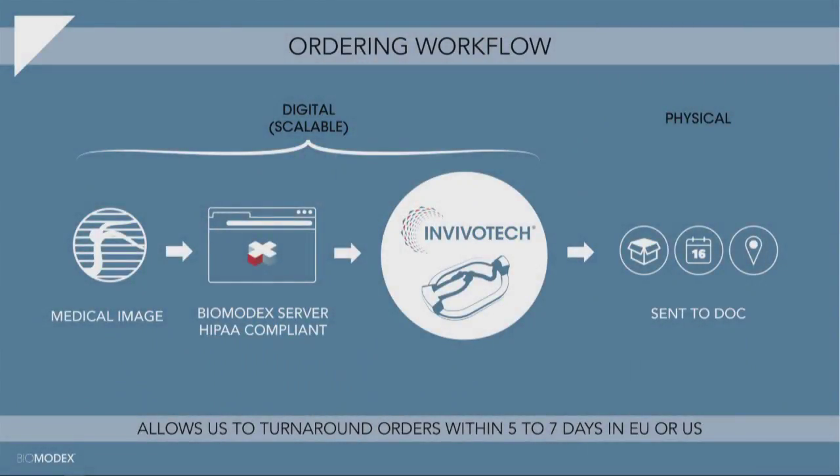How does the physician order the cases? They simply go inside a platform that is HIPAA-compliant — crucial for managing patient data — and they can order a case in five days, or seven days in the US, to train and plan the operation before it happens. The target, made possible thanks to the 3DEXPERIENCE platform, is to reach two days, or even one day if the printer is in the hospital. That could be a business model: one-day patient-specific planning.